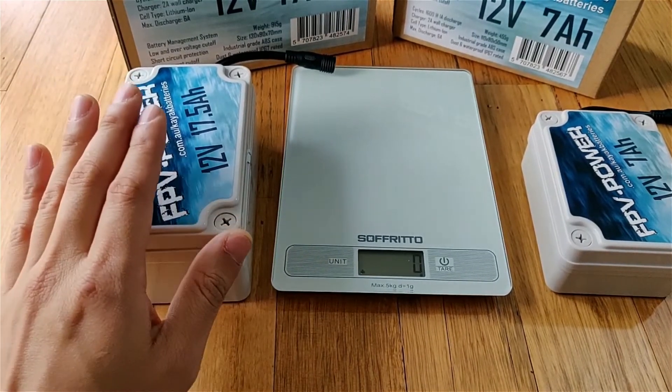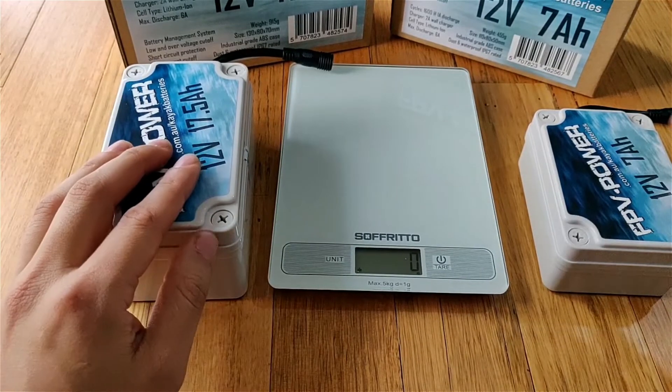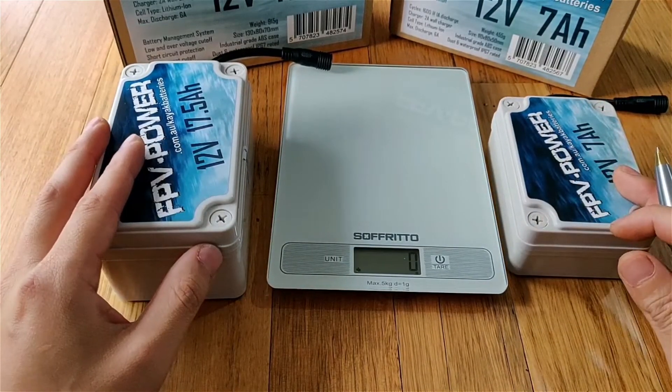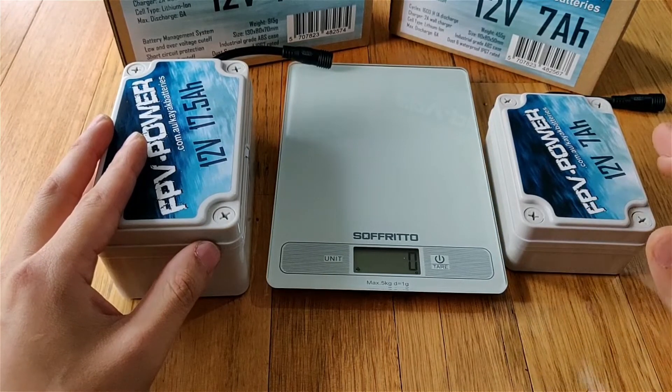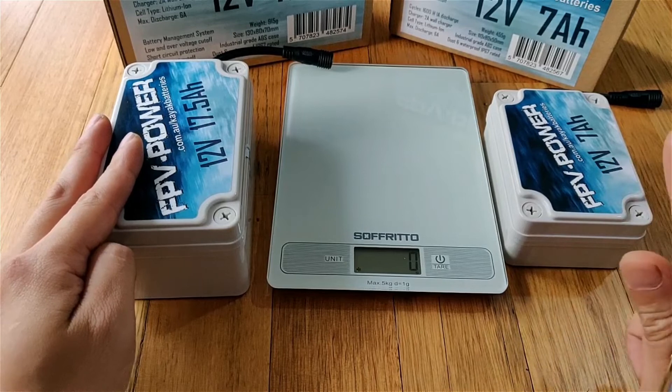So the discharge cycle for the 17 and a half amp hour is 4,200 at one amp. And the 7 amp hour battery can give you 600 discharge cycles down to 90% depth of discharge at one amp.